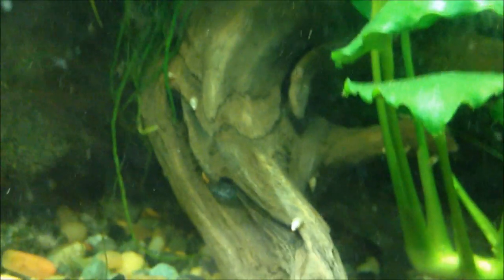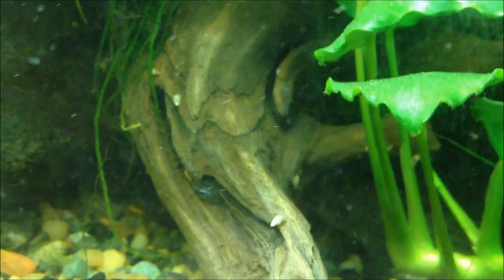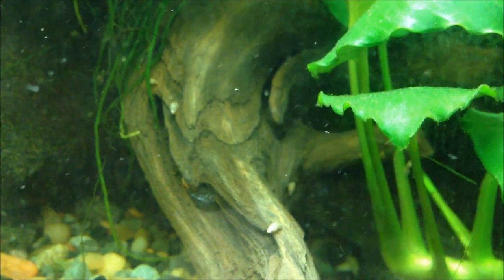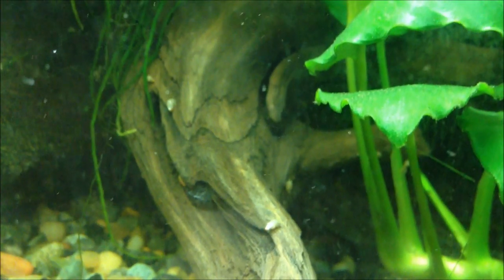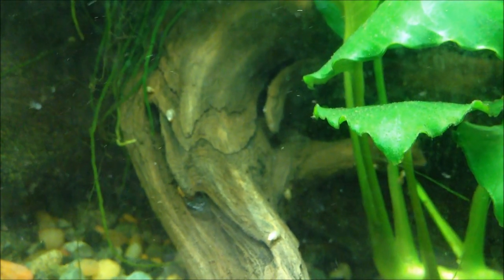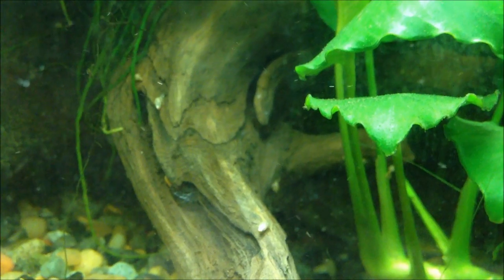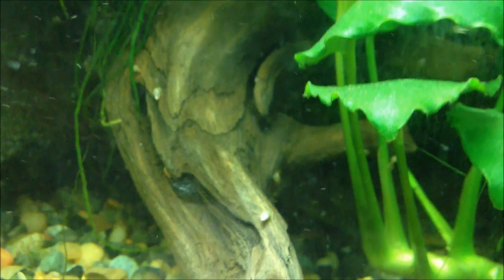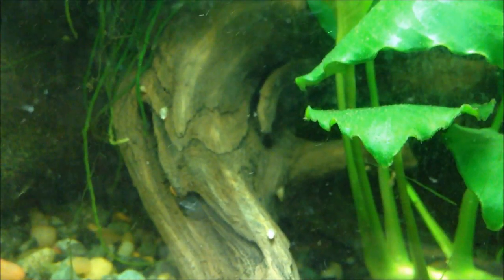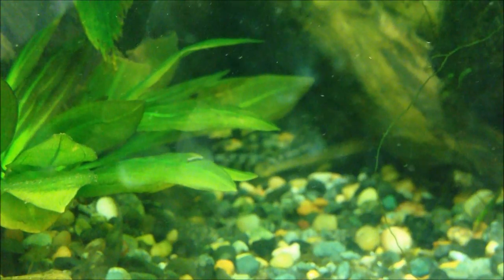As for food, these guys will go after shrimp pellets and they also love tubifex worms. They love earthworms a lot — just remember to clean them properly, and you can feed them chopped or whole. Of course they'll also eat small fish if given the opportunity. They do eat some plant material and will also eat algae wafers. The Pim family is generally considered carnivorous.